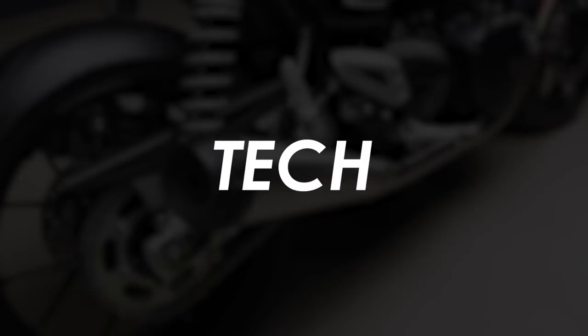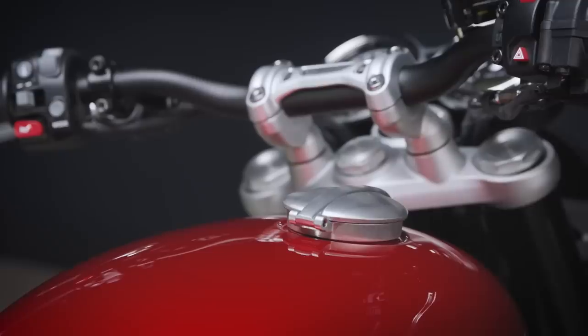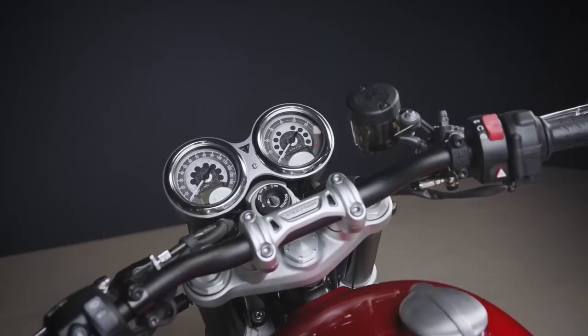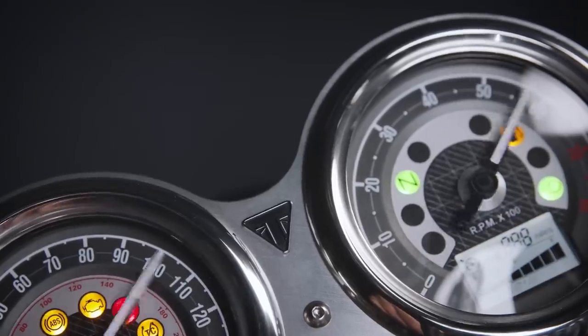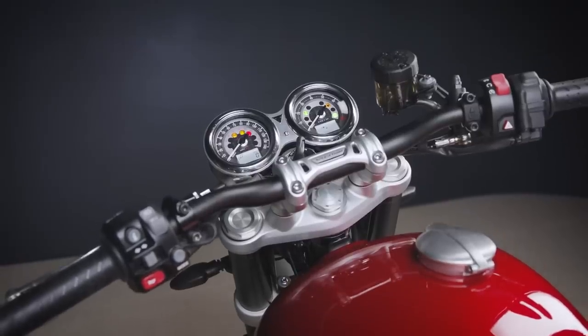From a tech perspective, the Speed Twin is a very simple bike, and I think a lot of people like that about the retros. There's no TFT dash with connectivity or anything. You've just got three riding modes — rain, road, and sport — ABS (which isn't switchable), traction control (which is switchable), and then the throttle map and TC are optimized for each of those riding modes. Those have been updated this year to complement the new performance specs, but elsewhere it's pretty much the same.